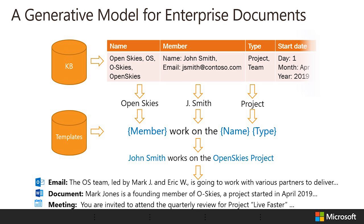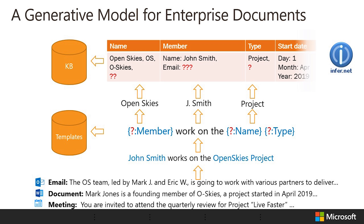In this model, we assume that entities are stored in a knowledge base with a certain schema, that might include a name, a type and members. A set of templates can be used to convert the entity fields into text that might appear in a document. With this process, we can generate multiple sentences mentioning the entities in emails, documents and meetings.